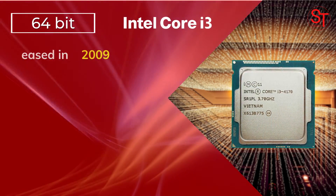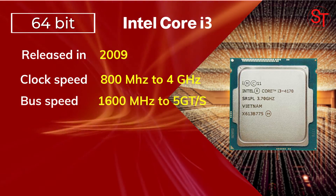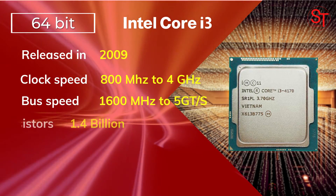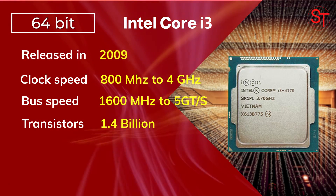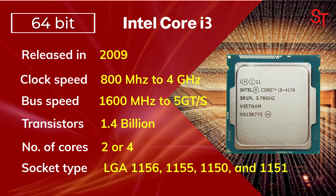Intel Core i3 was released in 2009, with a clock speed of 800 MHz to 4 GHz, integrated with 1.4 billion transistors, had up to four cores, and used LGA socket types.